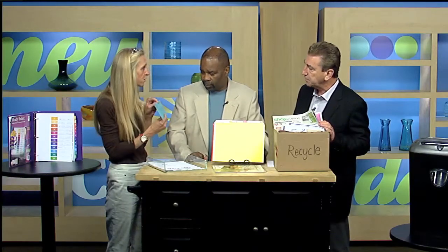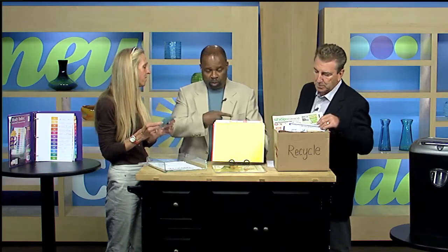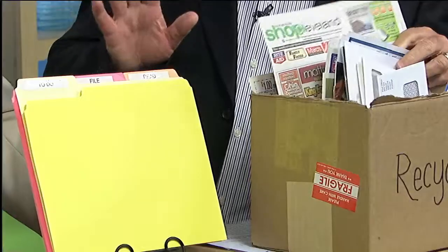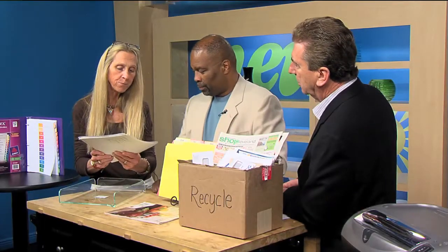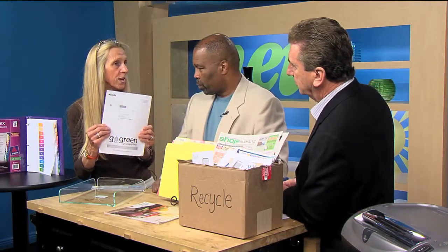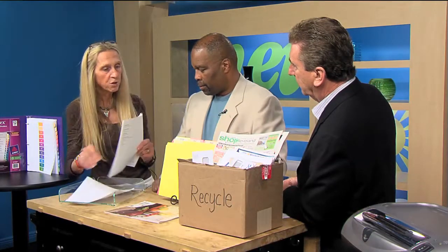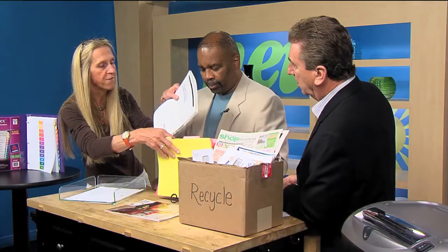Every once in a while we do get personal, real mail — like an invitation or a wedding invitation that you have to RSVP, so that would go in your to-do folder. Companies always give you the option to go green, so you can opt out of mailings you don't want. But if you get insurance policies, those are things you want to file, so those go in your file folder.